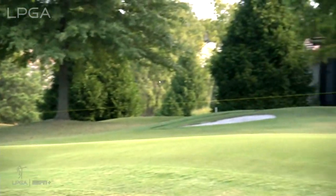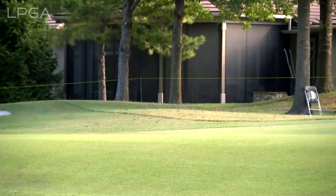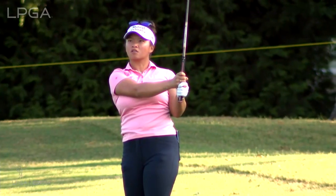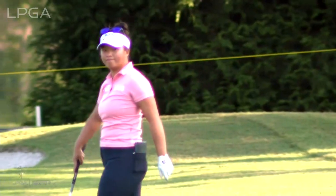You know it's good when they bend down and pick up that tee right away. I'll tell you what, Megan Kang has been really flawless. On that right side there's a shaved area that runs down into a collection area, and she's staring that one down.